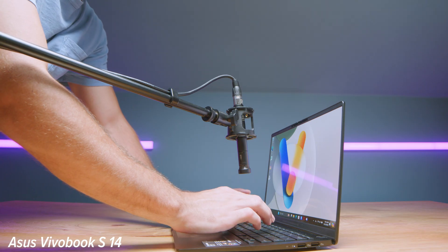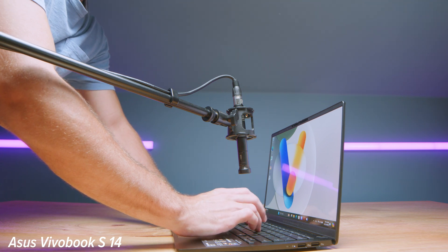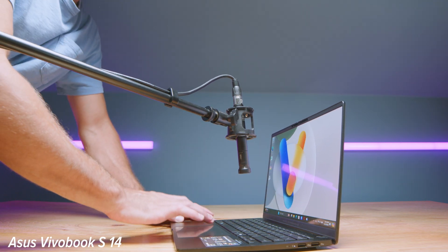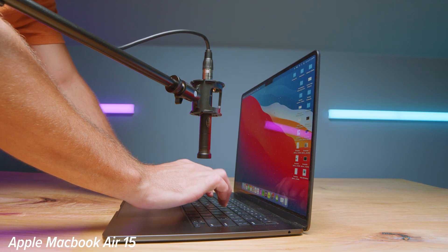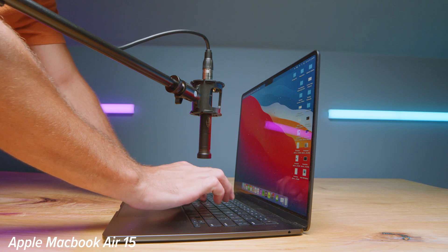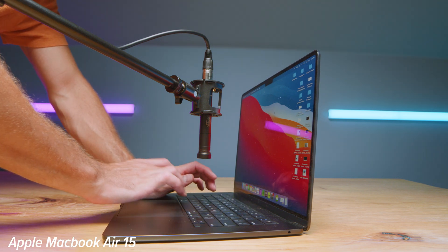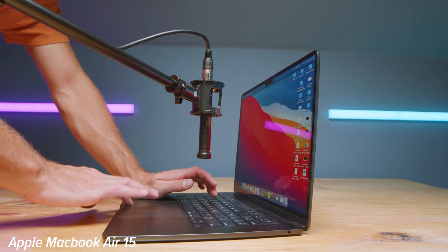Here's a sample of the trackpad and the keyboard in use so you can hear what that sounds like and the noise differences.